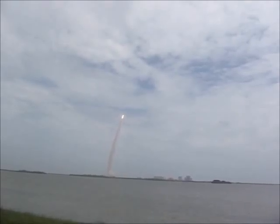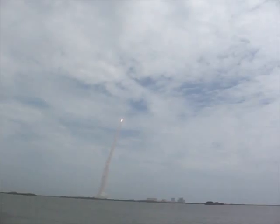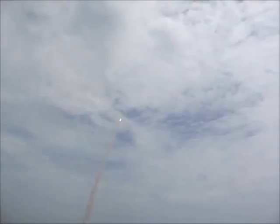24 seconds into the flight, roll program complete. Atlantis now heads down, wings level on the proper alignment for its eight-and-a-half-minute ride to orbit. Four-and-a-half million pounds of hardware and humans taking aim on the International Space Station.